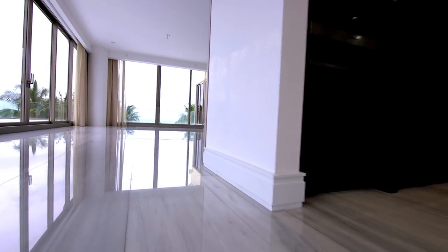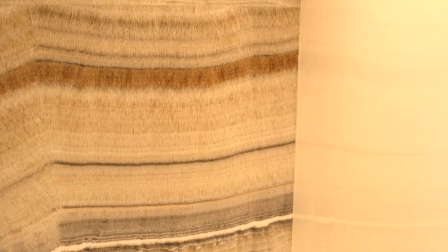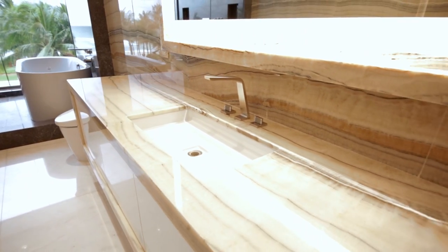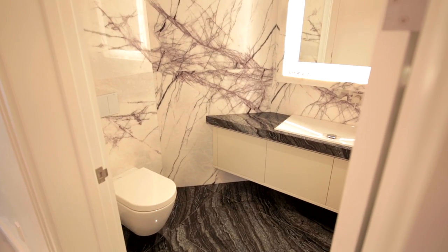We've got approximately 1.8 million square feet of stone going into this project. It's going to be sourced from mainly Asia, Europe, and China. It's all natural stones — a combination of quartzite, marble, and granites. We do trips abroad looking for the quarries, looking for the right block of stone that we know we're going to be able to work with to create these amazing patterns on the walls by book matching them or sequencing the stone.